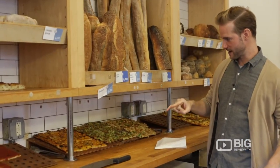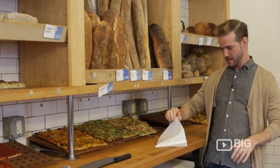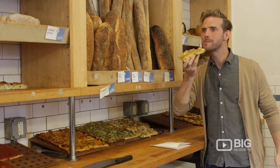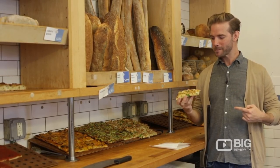So they specialize in making these awesome flatbreads with lots of different flavors. I'm about to try the cauliflower flatbread. These things are apparently walking out the door. Cheers. Amazing. I get it.